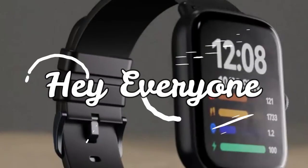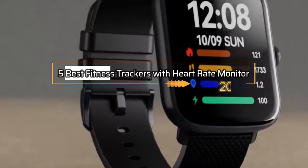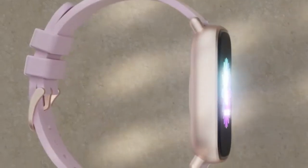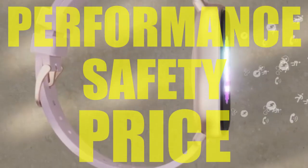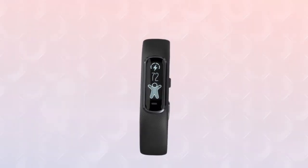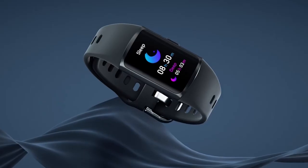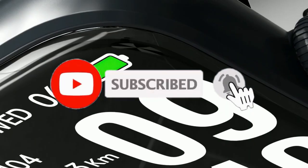Hey everyone! In this video, we will look at the 5 best fitness trackers with heart rate monitor in 2023. We have compiled this list based on performance, safety, and price. If you want more product information, I have included links in the description box below. Like, comment, and don't forget to subscribe. Now let's get started.